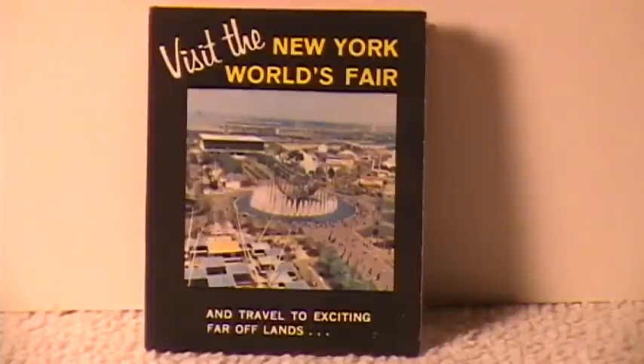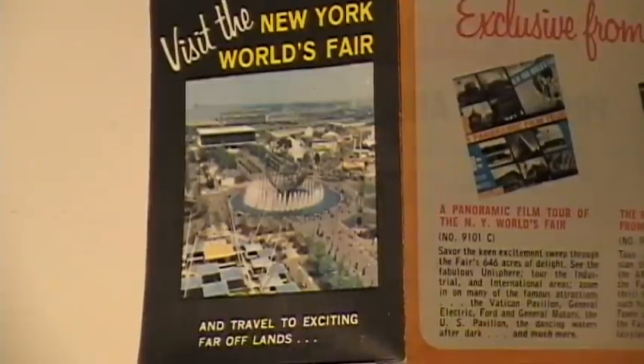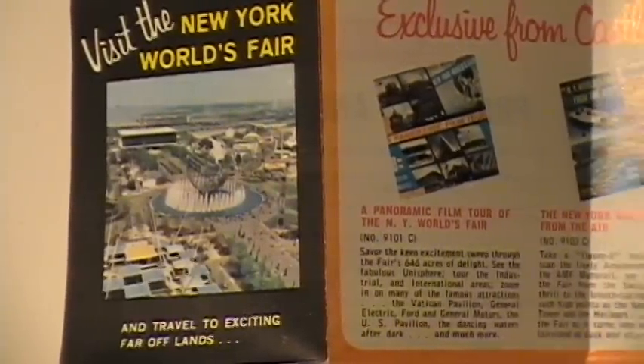Some of the films like Castle Films would include a little catalog — a small brochure inside the film box. Here's one of them. I'll open it up and zoom in so you can pause if you'd like to read it. There's an overview of it, opened up.